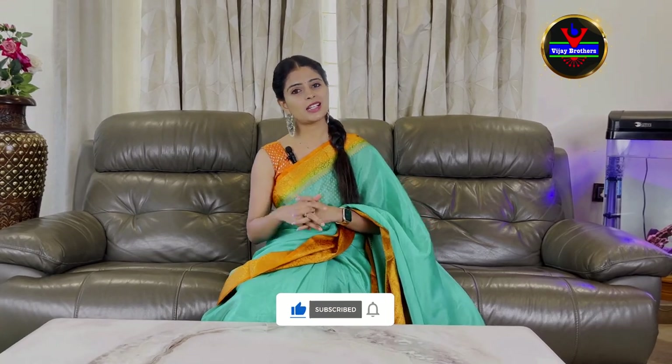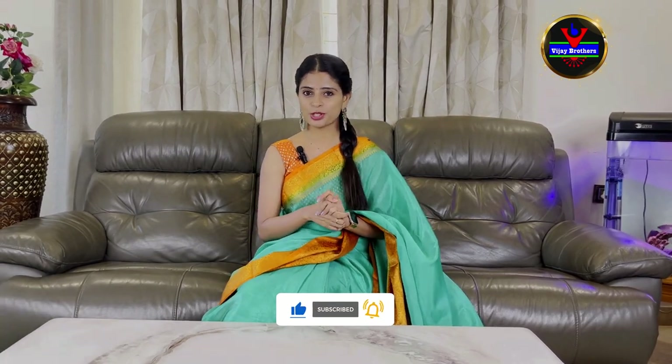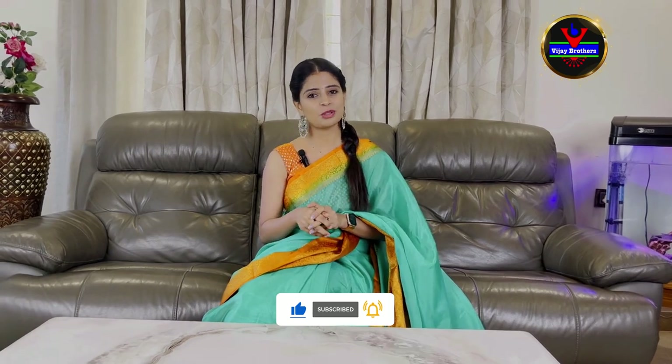If you want to see a store visit, you can explore our collection. Do visit our store. You can also purchase via WhatsApp. See you in the next episode. Until then, keep smiling. Take care. Bye bye.